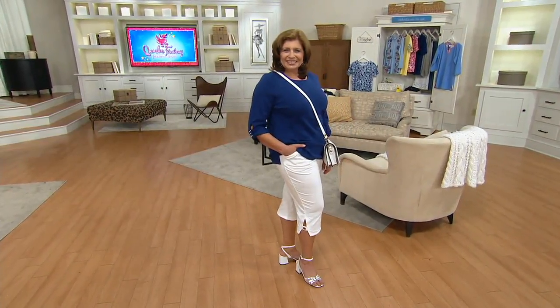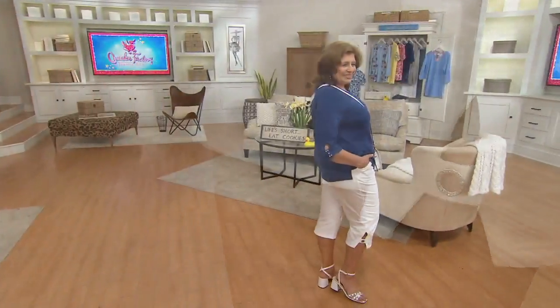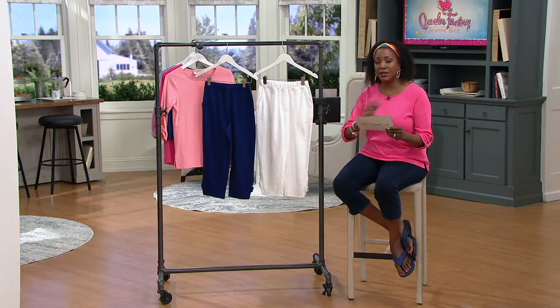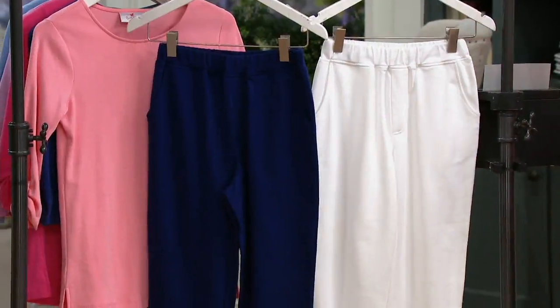All right, time for the Sunday Surprise, and looking so good on our beautiful Lydia — this is the French Terry Capri with the Grommet. This will be the only order of the year; this is the first day we're presenting it on the air. It was introduced on our website earlier this month, but today's the first day on air. The Sunday Surprise offer: once this is gone, that's it. Three easy pays of $13.33.